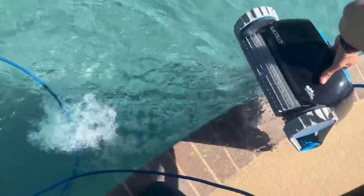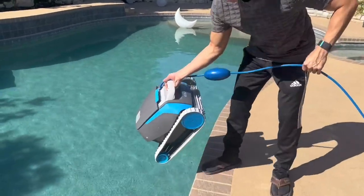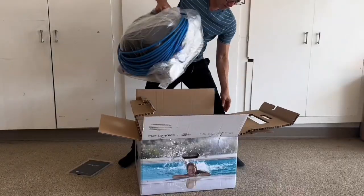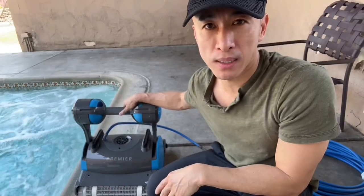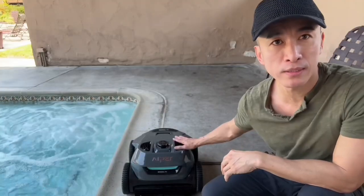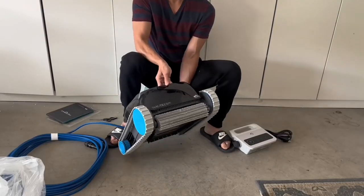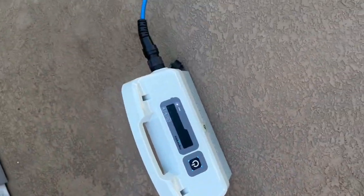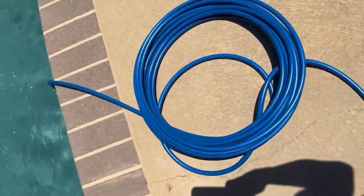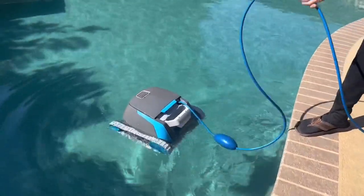Hi friends, today is the battle of the Nautilus CC versus the Dolphin Escape. These two are the best pool cleaners in this class. Last year I had a chance to review a lot of different pool cleaners, checking on the track system, the filter system, how they operate, and the build quality. So I do have a little bit of an idea on what to look for. The Nautilus CC and the Escape are my two favorite ones in this class — I really like the one push button operation. There's no crazy app; you just drop in your pool cleaner and they get to work for you.